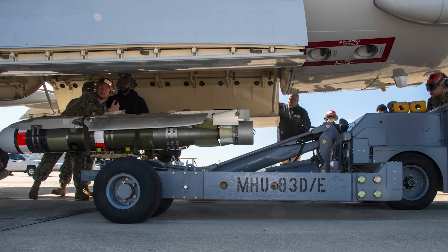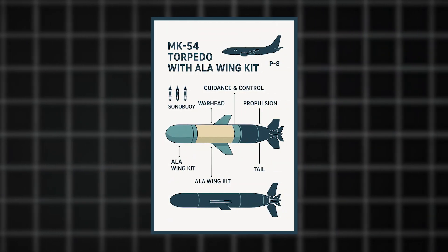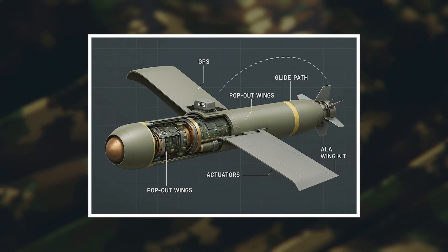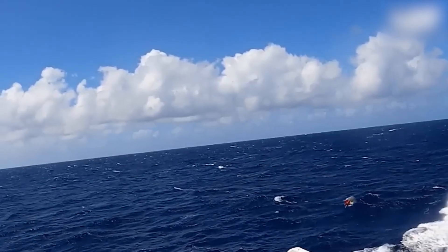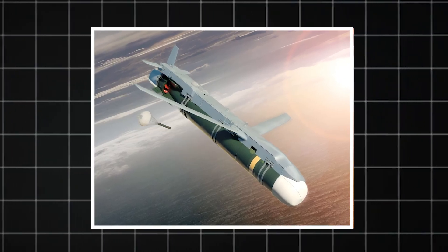Think of HAWC as a precision delivery system that turns a standard Mark 54 lightweight torpedo into a guided glider. The Air Launched Accessory Kit, or ALA, wraps around the torpedo like a high-tech cocoon, adding pop-out wings and GPS-guided control surfaces that transform a simple gravity bomb into a surgical strike weapon. When released from 30,000 feet, the HAWC-equipped torpedo doesn't just fall — it flies.